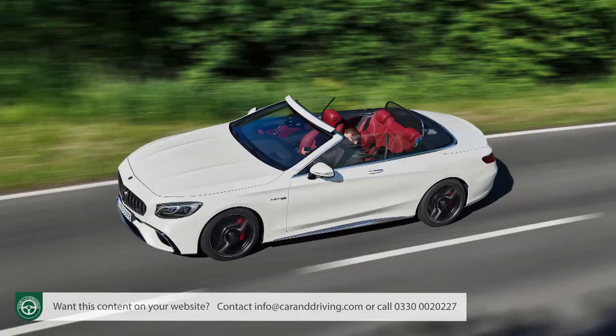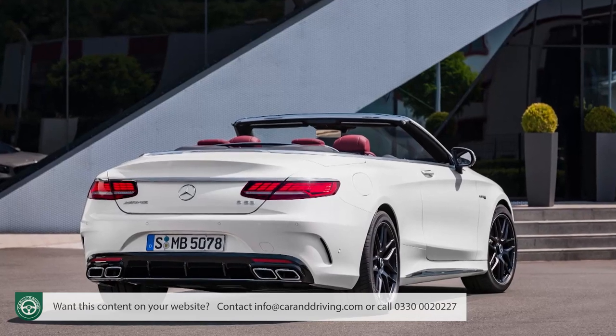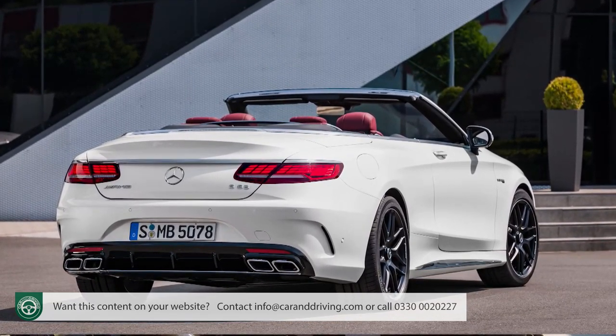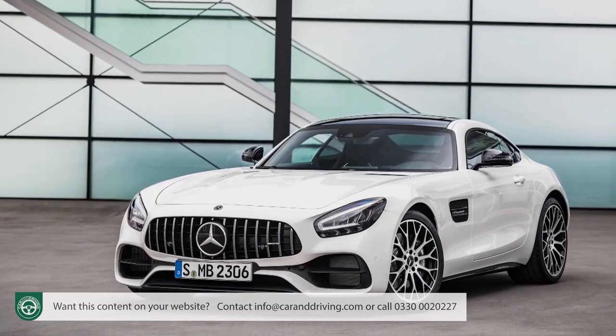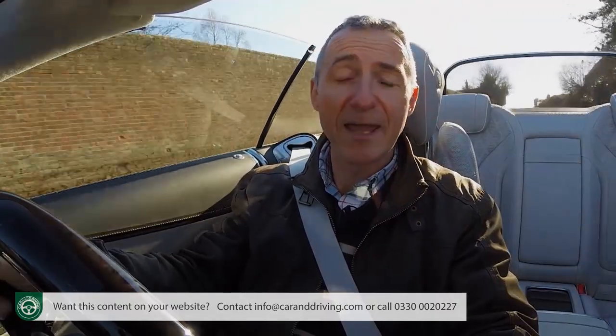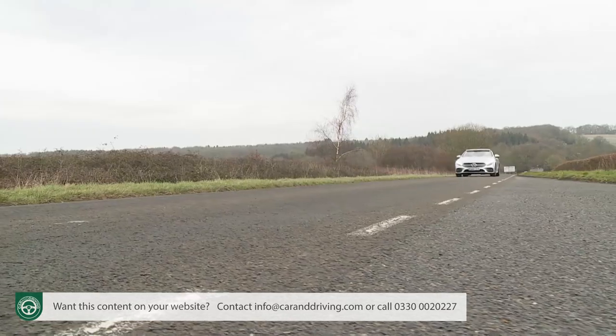Were we considering an S-Class Cabriolet, we'd certainly be attracted by the S63 model. AMG fettling for the transmission, damping, steering and brakes makes that top V8 variant a more responsive performance tool, and you get race-start launch control for Grand Prix-style acceleration and a sports exhaust with gloriously emotive selectable sound control. But if we wanted a more responsive performance sports convertible with a three-pointed star, we'd probably prefer to spend the same money on an AMG GT Roadster or a Mercedes-AMG SL. The S560's 4.6-second 0-62 sprint time is less than half a second slower than the S63, and both are limited to 155mph.